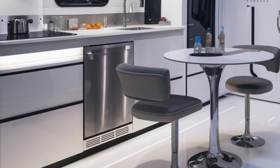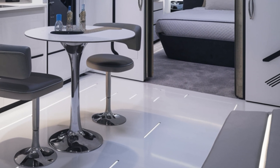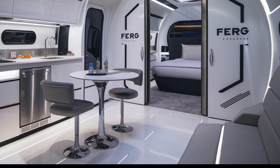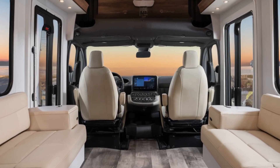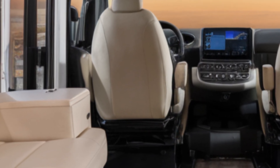The sustainable materials, such as vegan leather and recycled composites, reflect Tesla's commitment to the environment. At the heart of the interior is a massive touchscreen control panel that manages everything from climate settings to lighting.